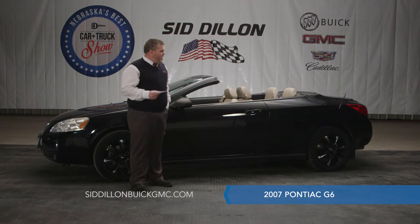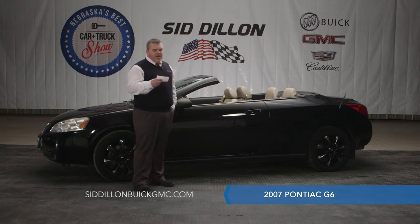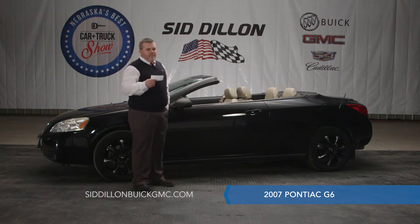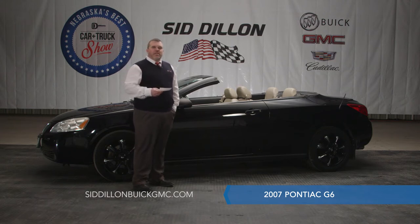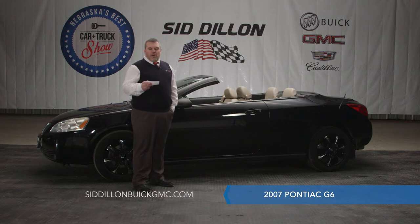You talk about curb appeal — this has it. It's got beautiful black rims, great black paint, and just an all around very nice car. You can haul around four people with four bucket seats, so it's really comfortable. It's an automatic transmission, has heated leather seats, and it's front wheel drive so you can use it all year round. We did the used car inspection and put brand new brakes and rotors on it. It has a clean AutoCheck vehicle history report. 57,000 miles, 2007 Pontiac G6 — only $13,875 at SidDillonBuickGMC.com.